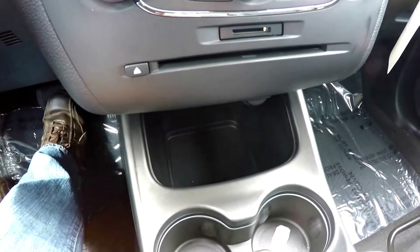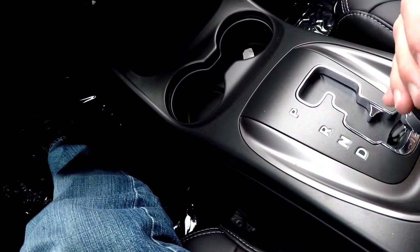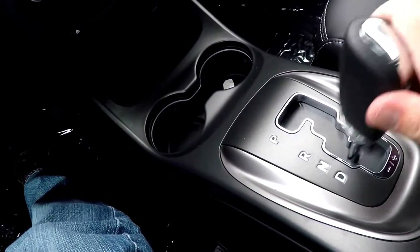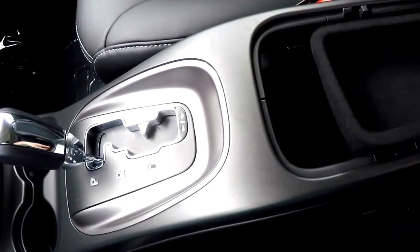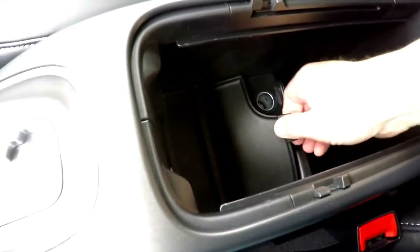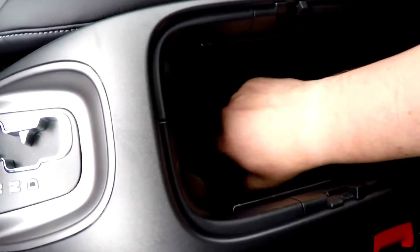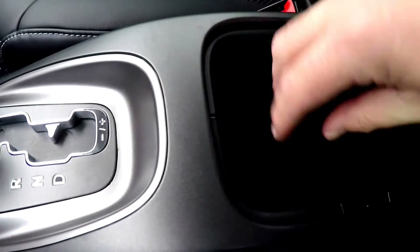Moving down, you have AC controls and redundant controls for your audio and climate. You've also got an SD card slot and a CD slot, a nice amount of storage, and illuminated front cup holders. The transmission selector has an AutoStick mode — bring it down, tap to the right to upshift, tap to the left to downshift. In your center console there's a nice amount of storage with a removable liner for easy cleaning. Inside you also have a 12-volt power point, an auxiliary input jack, and a USB port — all illuminated — plus a removable felt-lined interior liner.